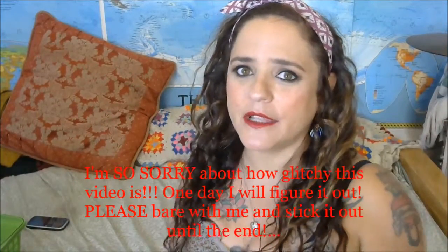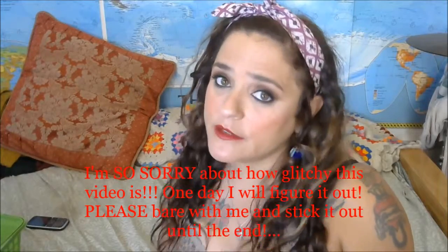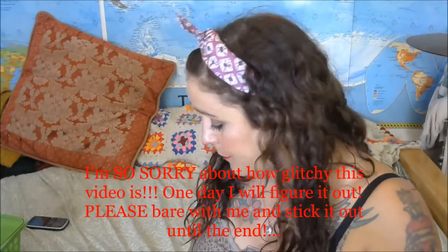Hi everybody, this is Liz again. Today I have a video about a couple of palettes from the Wet n Wild Fergie Center Stage collection — these little eyeshadow palettes right here. These cost $4.99 at Walgreens, that's where I got them, and you can find them wherever Wet n Wild is sold. They are great little palettes, really nice and affordable.